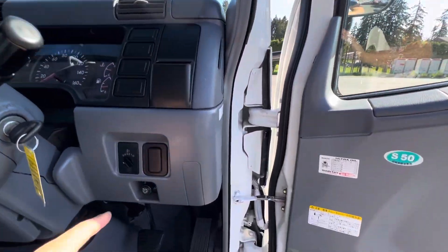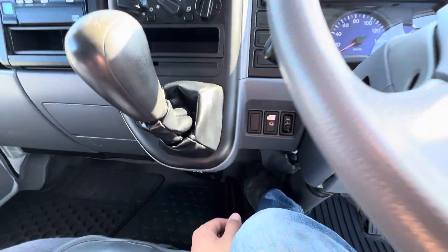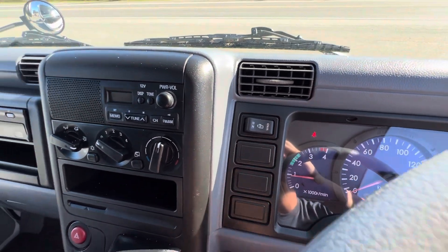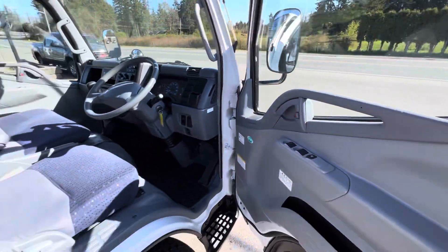It also has an elevated idle, a push button for the power liftgate, and an exhaust brake as well. Super cool truck.